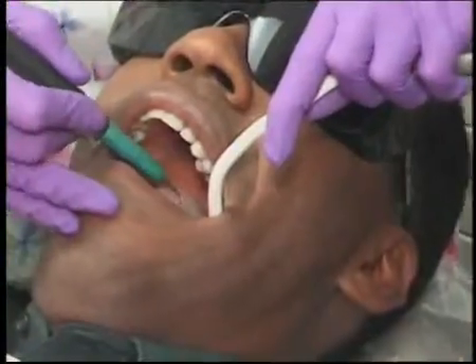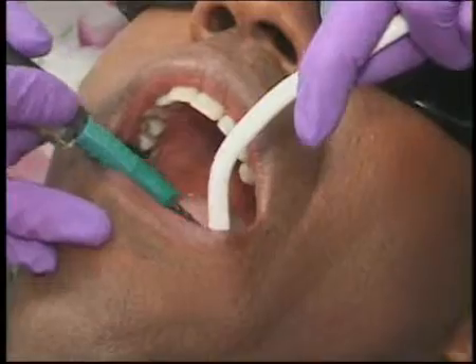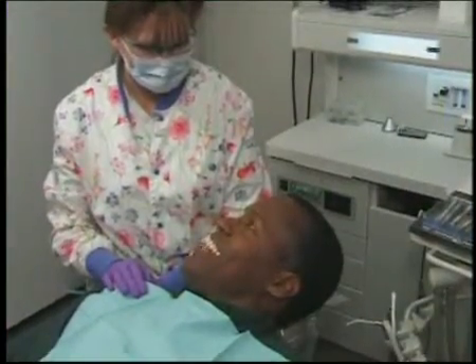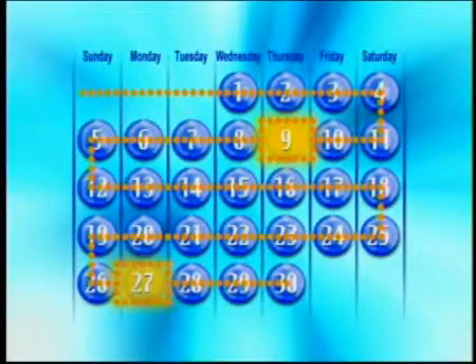If we determine that you do have gingivitis, treatment always includes a professional cleaning, which removes plaque from teeth, as well as a consistent home care regime and a revisit schedule.